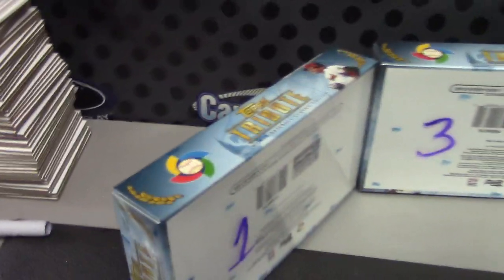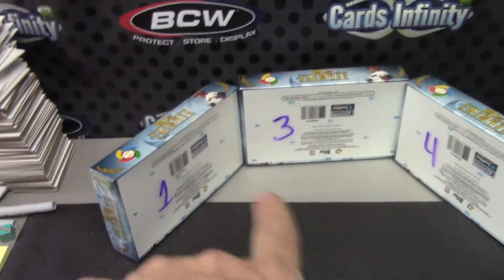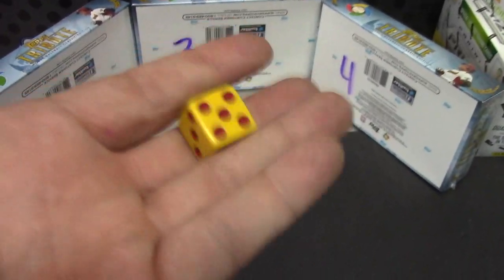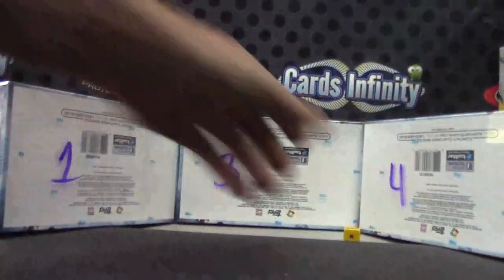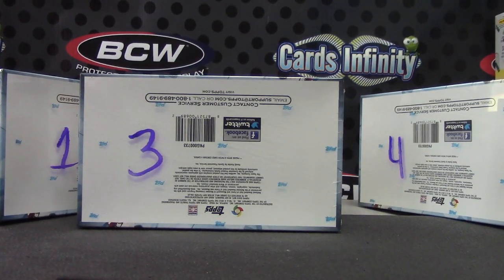All right, back with John. If you didn't watch the video right before this, Renee actually got box number two, so we have boxes one, three, and four left. Check our video to see if you like it — you'll get box number three though. Tribute WBC box number three, C dog.